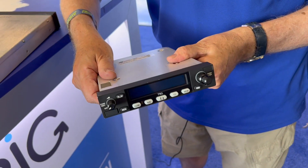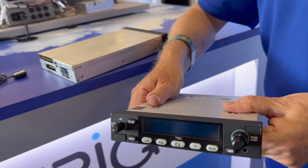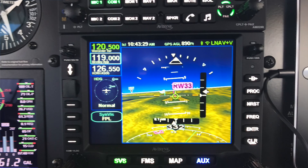A big feature is that it is very slim — just 1.3 inches high. That's the same size as the old SL30, so it fits in your panel without using up too much panel real estate. A big-screen navigator with the TX56 underneath is a really nice solution.